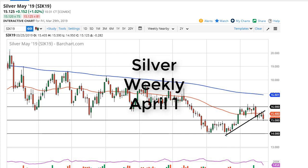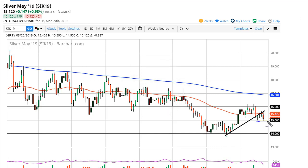From FX Empire, this is Chris taking a look at the silver market weekly chart. You can see that $15 has held, and what has been a relatively negative week. Right now I think what we're doing is setting up a 50-cent range, so I would refer you to the daily charts or possibly even the hourly charts.